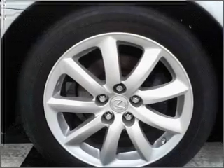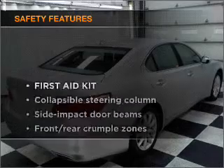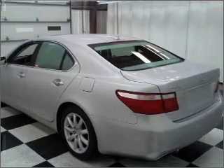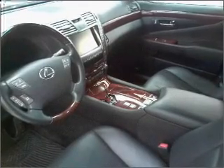Power door locks, power windows, power steering, cruise control. If safety is a high priority, rest assured knowing that these top safety components are included: stability control, daytime running lights. Call today to schedule a test drive.